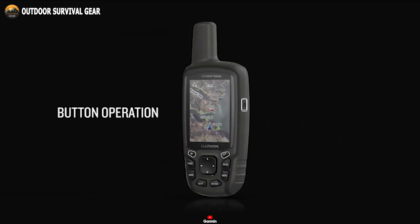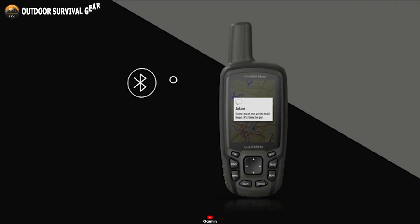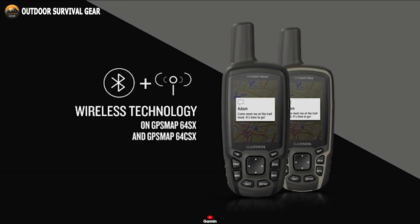The integrated 8-megapixel autofocus camera allows you to capture the highlights of your outing, while automatically geotagging with the location of where it was taken.